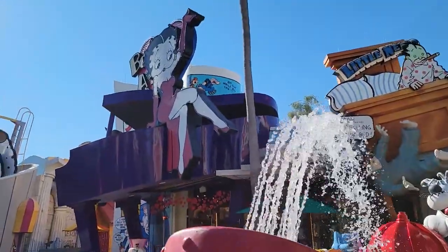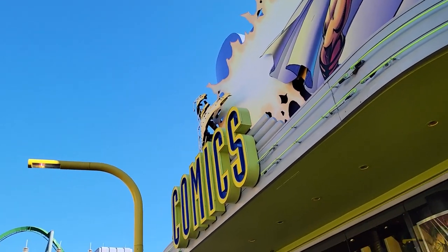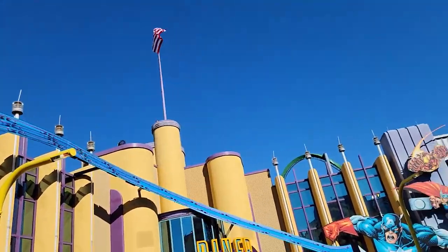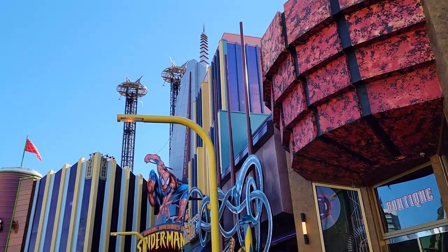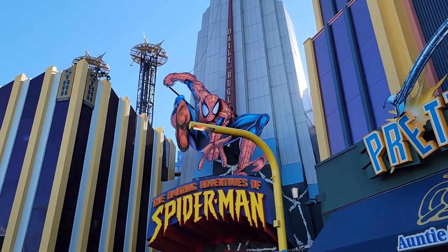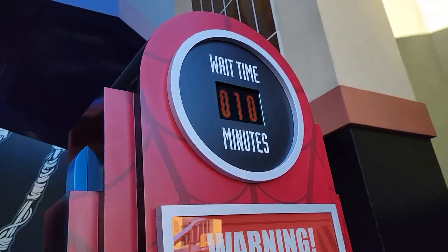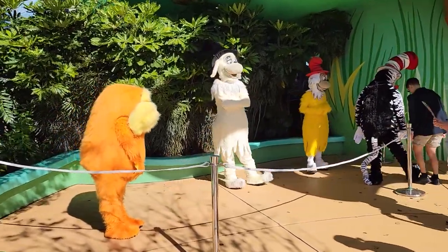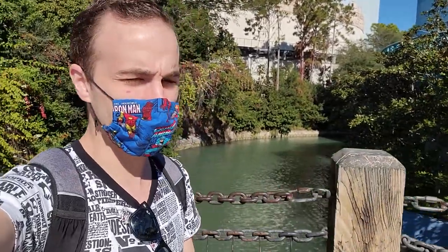We're in the Popeye area right now, it's a pretty cool area. There's MODOK — and look, Captain America's throwing a shield at him! I dig this area, it's like very comic book style. There's the Daily Bugle, that's where we're heading now. There's like no wait times anywhere.